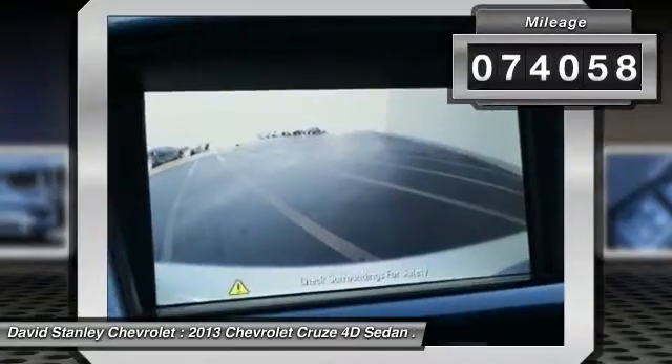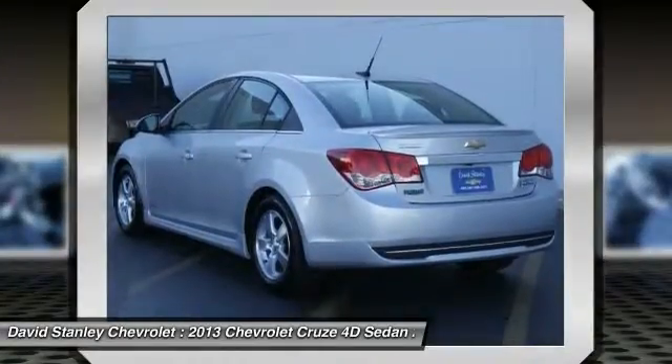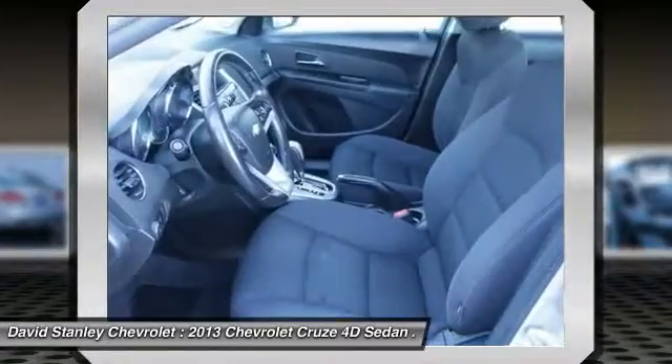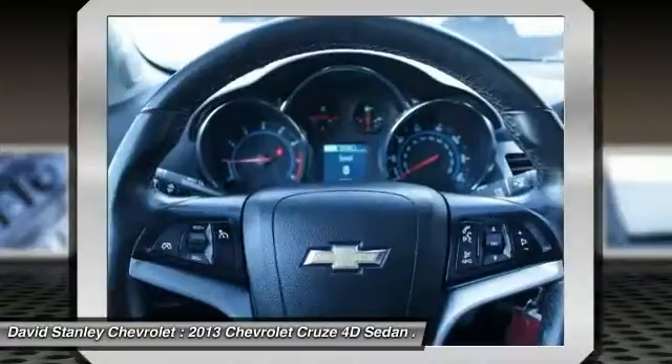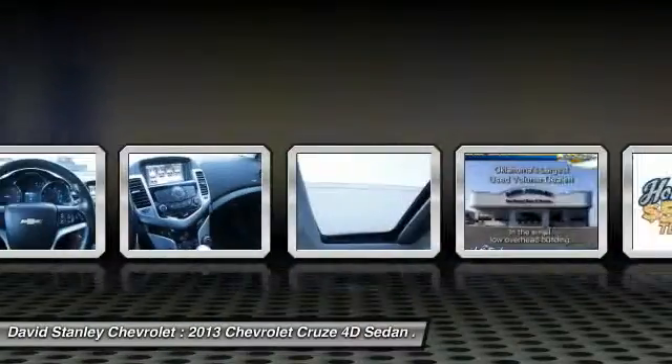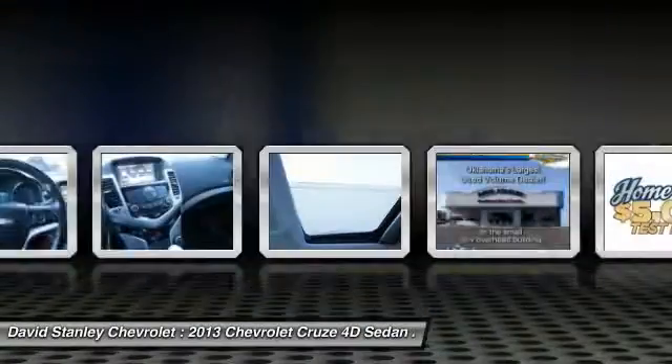Here are some of this vehicle's great options: traction control, air conditioning, dual airbags, power steering, AM-FM stereo with CD player and MP3 WMA capability, security system, compass, rear window defroster, and electronic stability control.